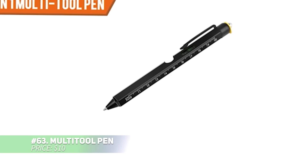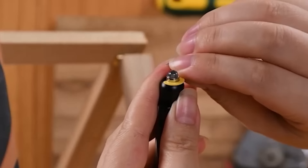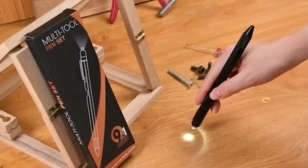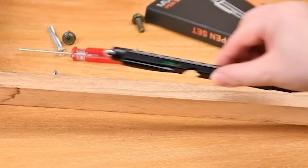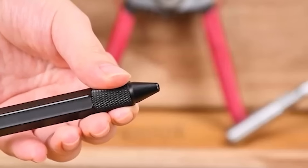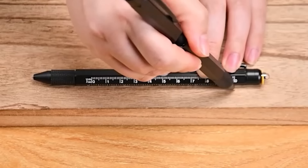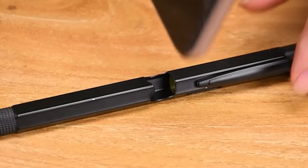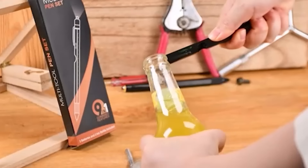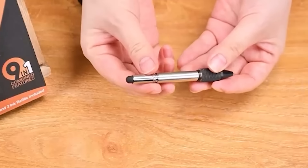This 10-in-1 multifunctional pen is a tool lover's dream, combining essential gadgets in one sleek design. It features an LED light for dim spaces, a stylus for touchscreens, rulers, a bubble-level, screwdrivers, a hex driver, a bottle opener, a SIM card removal tool, and a ballpoint pen. Coming in various colors for easy recognition, it's perfect for any toolkit or daily use. Stay prepared for quick fixes with this all-in-one pen.